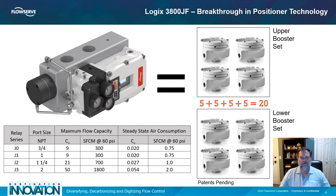The largest size delivers a flow capacity of more than double that of the J2.